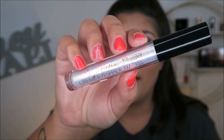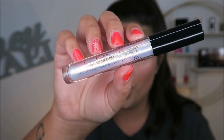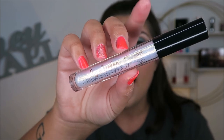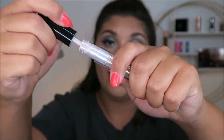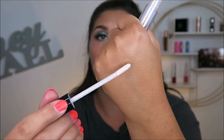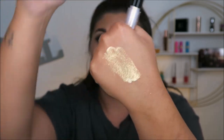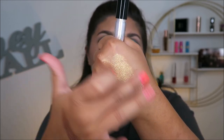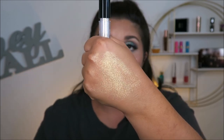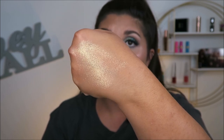Similar to that Maybelline one, I have this Ciaté London eye luster cream shadow type of thing. I am going to be keeping this one because it offers something a little different — it's not my favorite, but I like it for very specific reasons because of its duochrome finish. It allows you to really blend it out and place it precisely. You do have to be careful though, because if you don't blend it quickly or carefully it can get funky with other shadows.